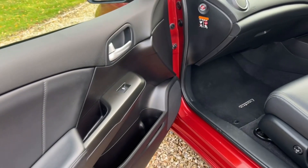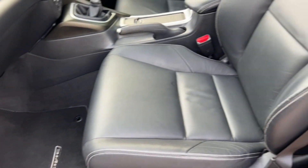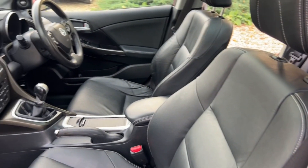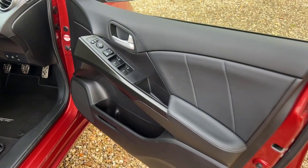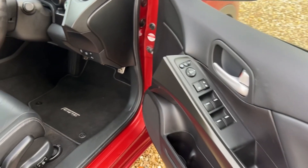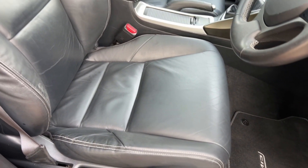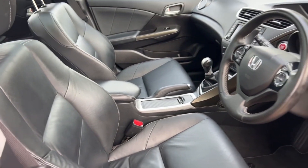Coming to the passenger side — really clean and tidy, footwear area is really nice, lovely set of Honda mats fitted as well. Passenger seat in glorious condition. Coming to the driver's door card, again really clean and tidy. Driver's seat, for the age and mileage, is in really good condition with just minor wear.